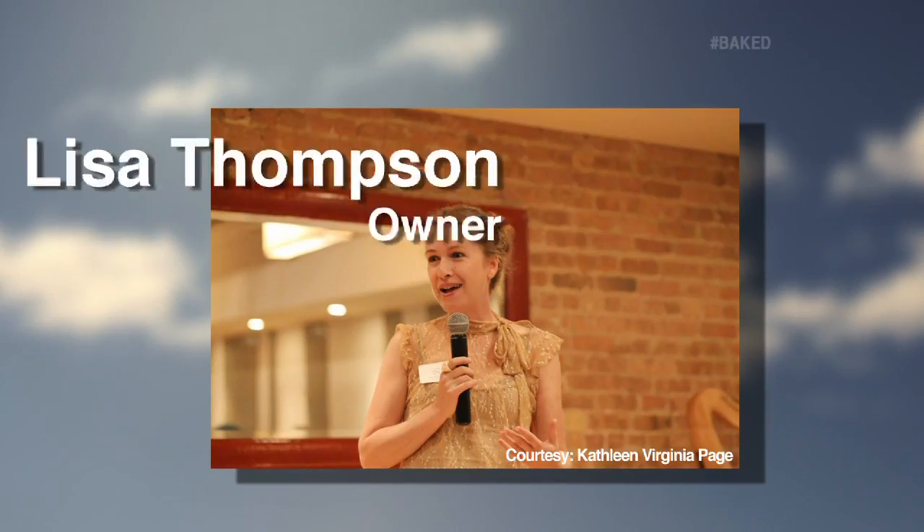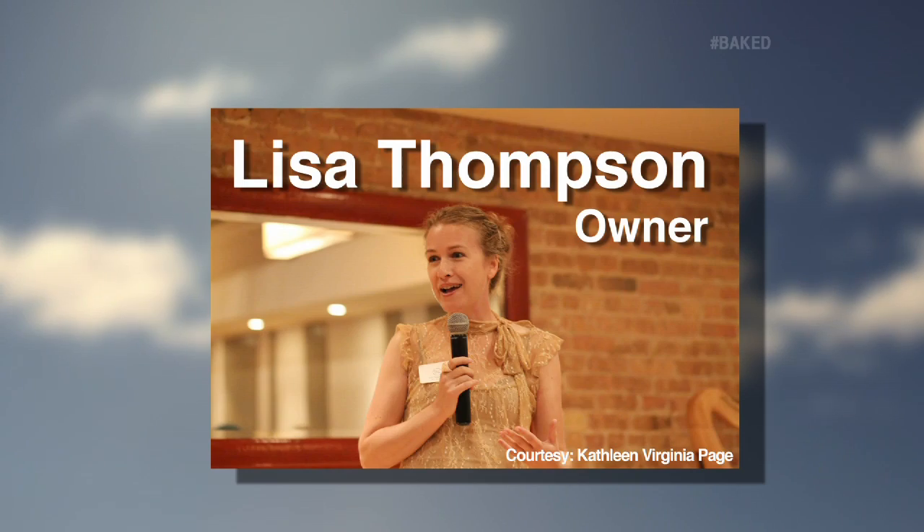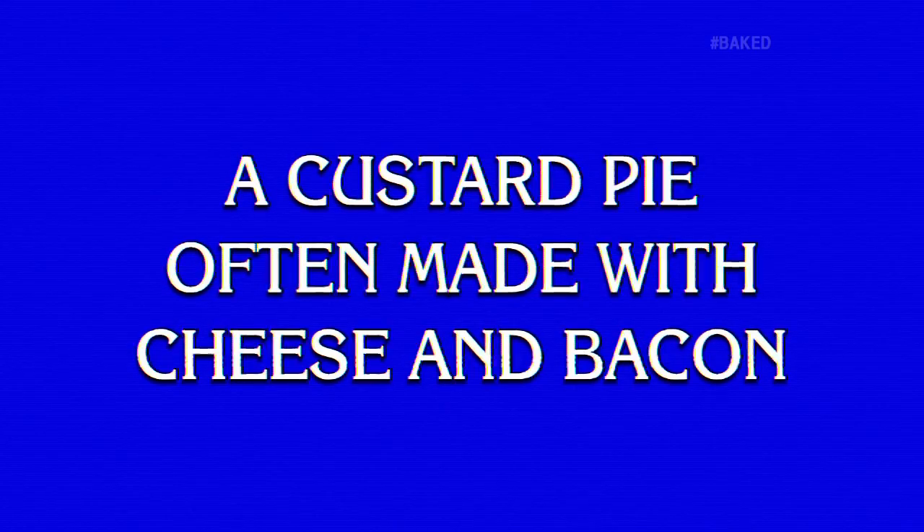How did that idea come about? This was all Lisa's brainchild — she is also the one who develops all the recipes. So what are we going to be making in the kitchen? A custard pie often made with cheese and bacon.